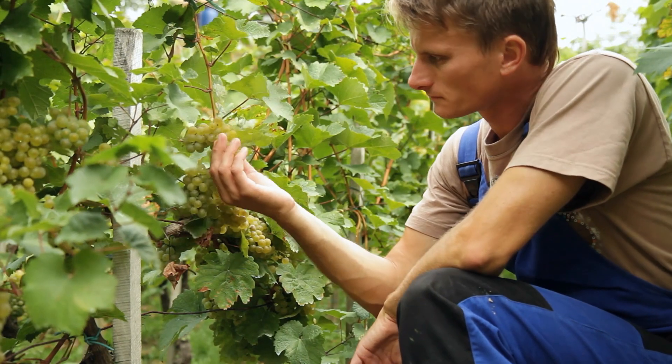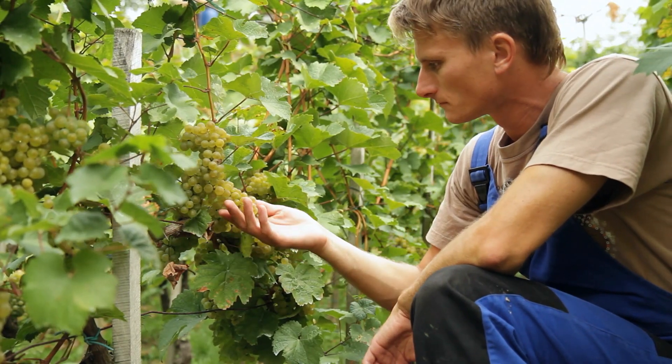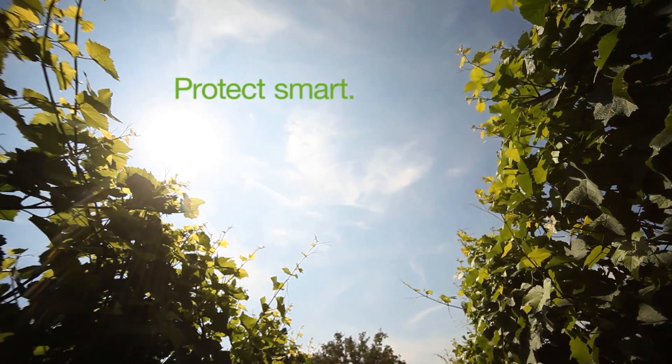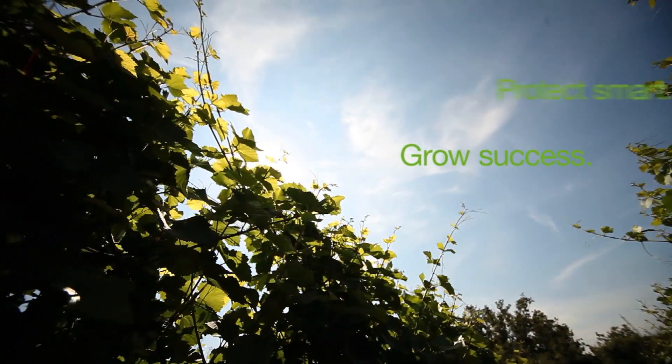Empowering growers with smart and sustainable solutions to protect crops against plant pathogens — this is the challenge that BASF has taken up.